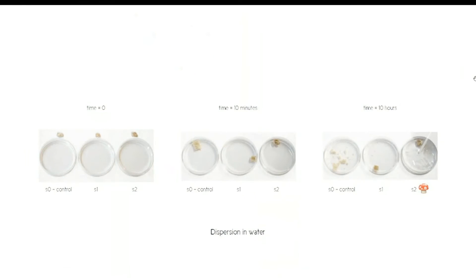And as well, dispersion in water: the sample on the right, after 10 hours of being submerged in water, still maintains its structural integrity. This means the material has been completely chemically changed through biotransformation in order to be more structurally integral.